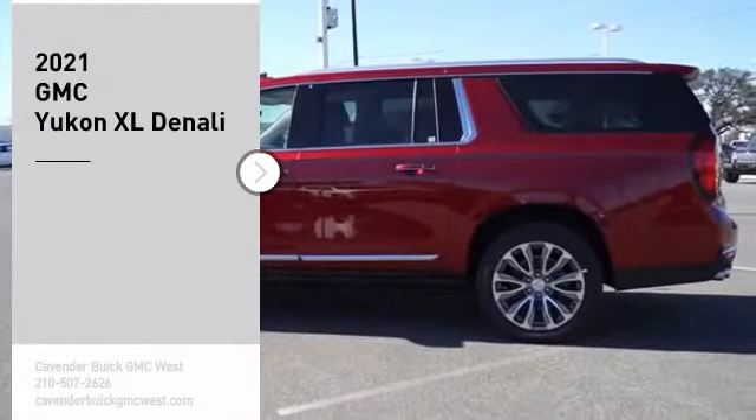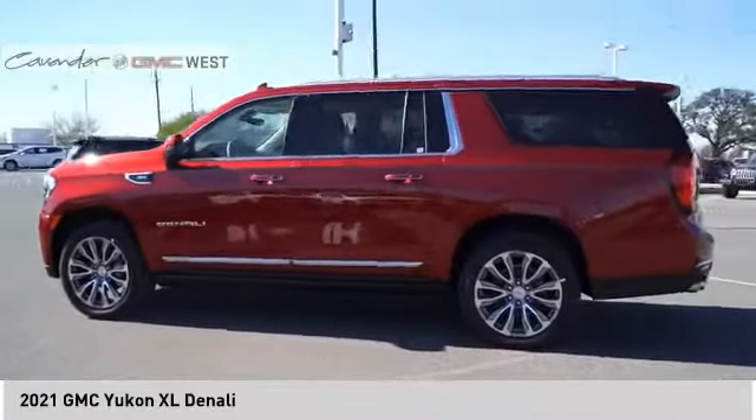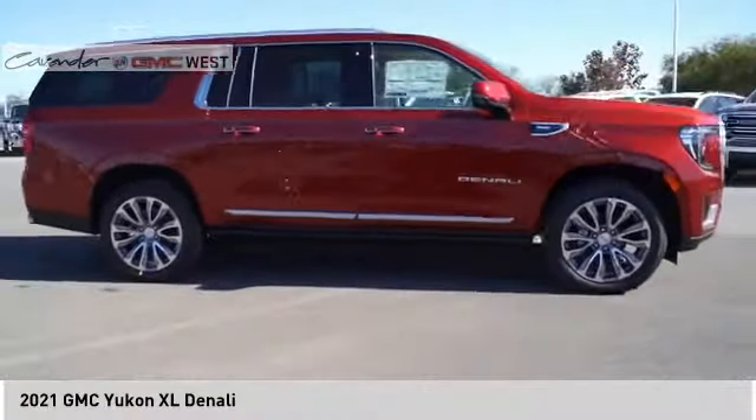We are pleased to show you the 2021 Yukon XL. GMC Yukon XL is a great choice for families who need a full-size SUV with maximum seating. The looks don't hurt either. Here are some of this vehicle's great options.